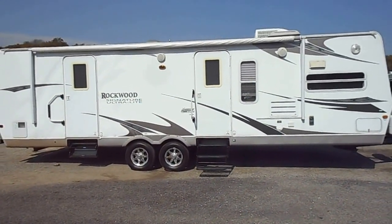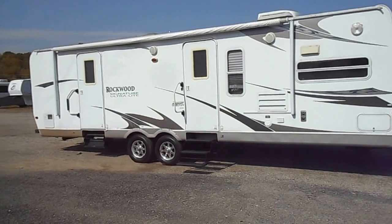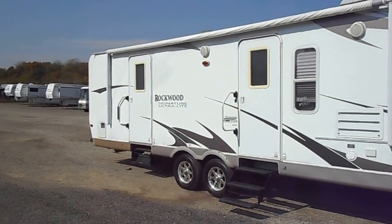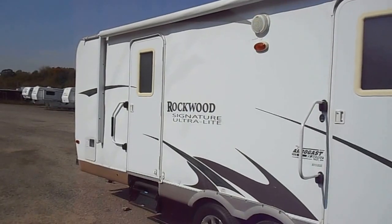The only real major flaw is it does have several spots of delamination, mainly by the back door. It's kind of hard to see in the video and the pictures, but it's there, and also around the bedroom slide out and living room slide.